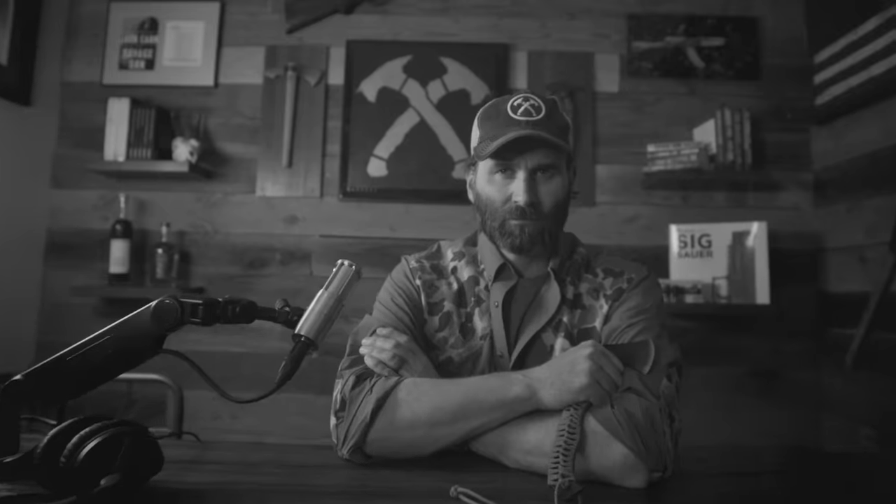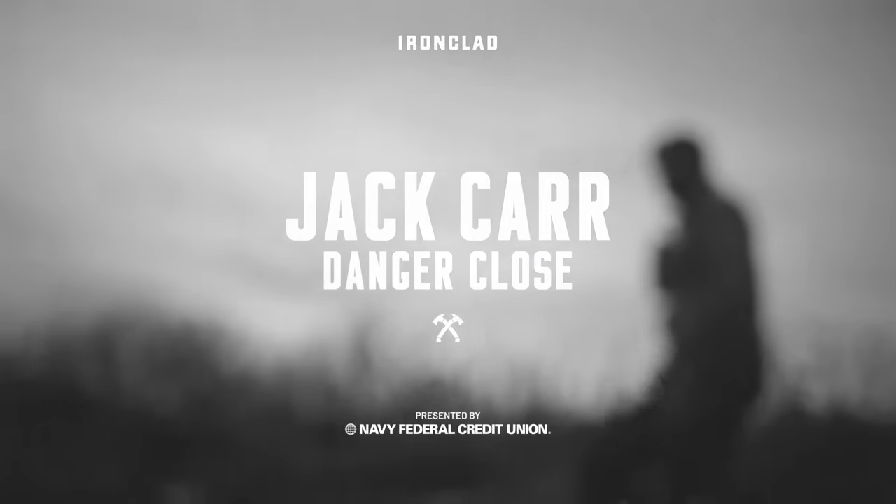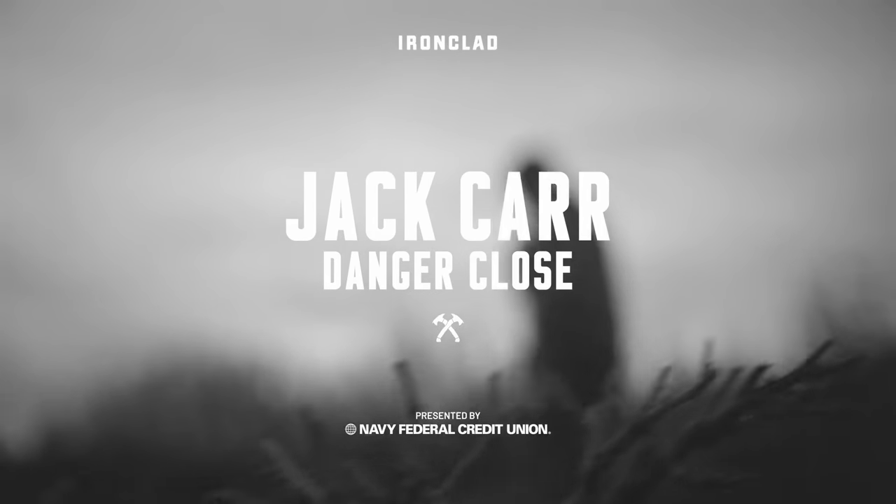This is the Danger Close Podcast, Beyond the Books, with me, Jack Carr. Welcome to the Danger Close Podcast, an Ironclad original presented by Navy Federal Credit Union.